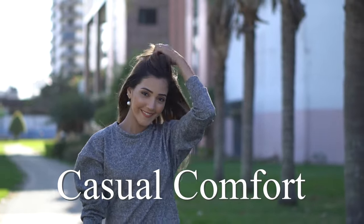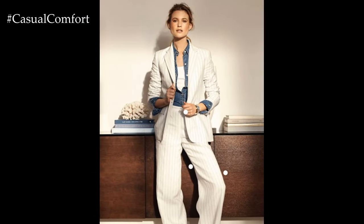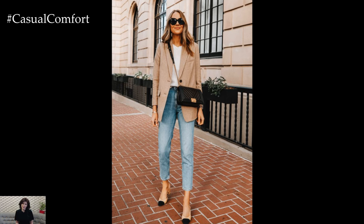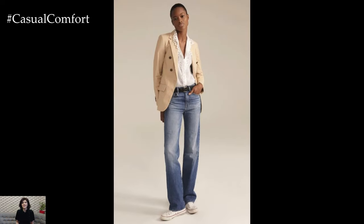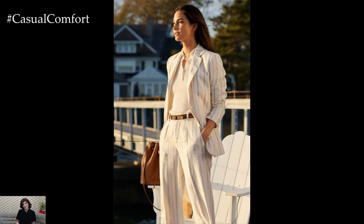Welcome to the Casual Comfort Channel where you will learn a lot of interesting and useful things for yourself. Linen blazers are a must-have addition to any summer wardrobe. Combining the sophistication of a blazer with the lightweight, breathable qualities of linen, this versatile piece can elevate any outfit while keeping you cool and comfortable. Perfect for both casual and formal occasions, a linen blazer seamlessly transitions from day to night and from work to play. In this video, we'll explore how to style a linen blazer in various ways, ensuring you look effortlessly chic throughout the summer season.